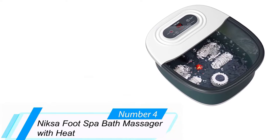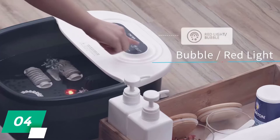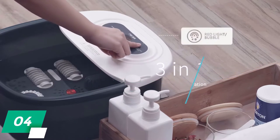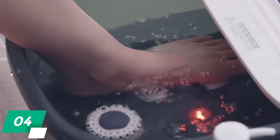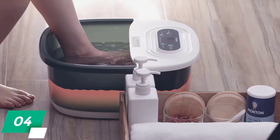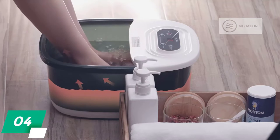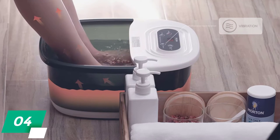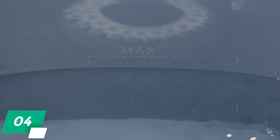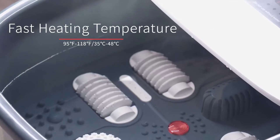4. Nixa Foot Spa Bath Massager with Heat. This foot spa uses oxygen bubbles, massage, heat, red lights, and vibration to massage and soothe your feet in many different ways. Using non-motorized rollers, the included massagers let you gently but effectively soothe your sore feet with its accu-nodes. It's designed to accommodate larger sizes as well and will fit feet measuring up to and including 12 inches. We also appreciate the intelligent temperature control which automatically heats the water and maintains your desired temperature from 95 to 118 degrees Fahrenheit.